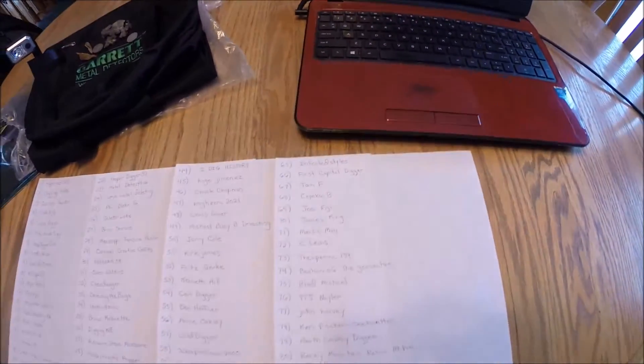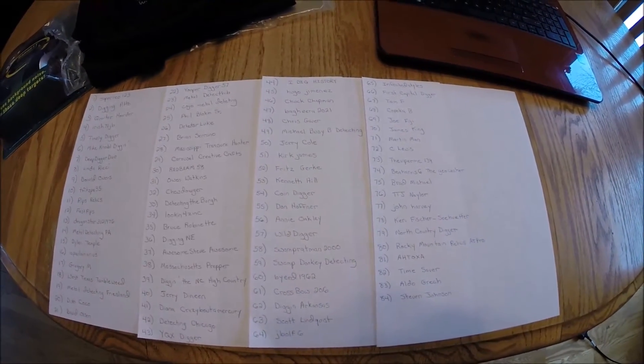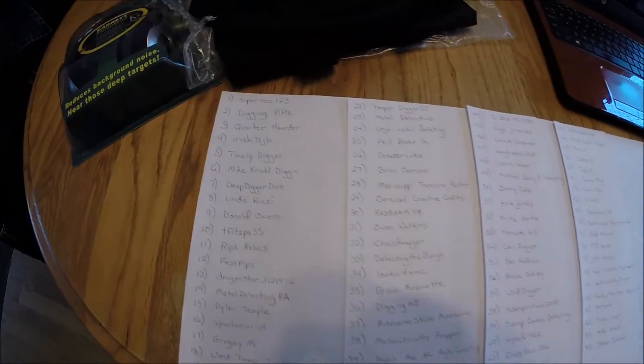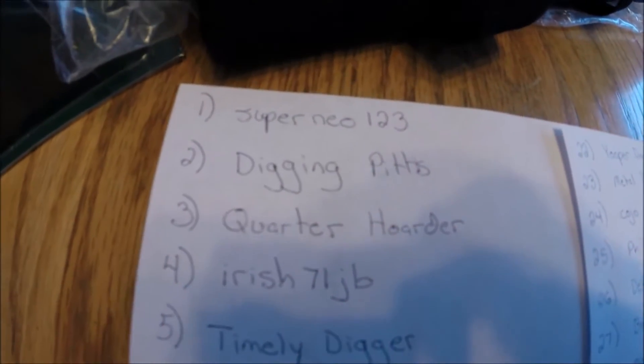We had a total of 84 entries into the giveaway, and I have them all written down here, so I'm going to briefly just scroll down the list so you can see your number. Here we go.